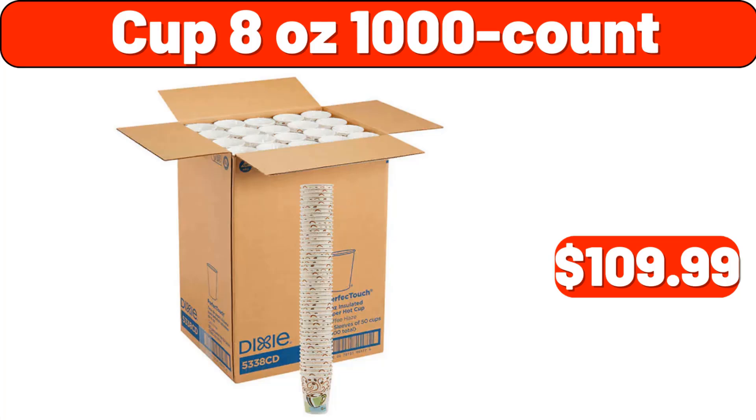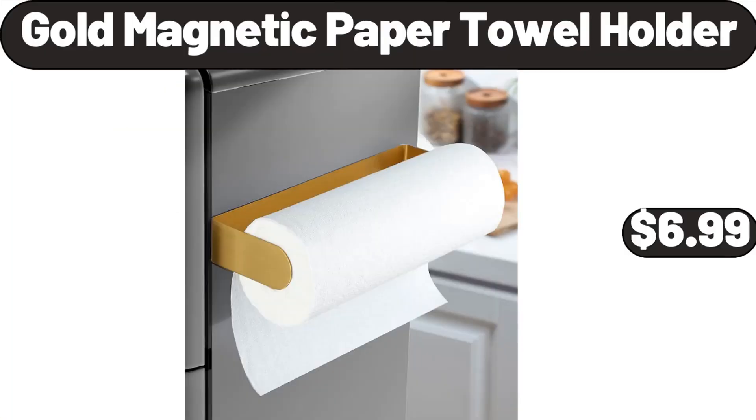Cup 8 ounces, 1,000 count, $109.99. Gold magnetic paper towel holder, $6.99.